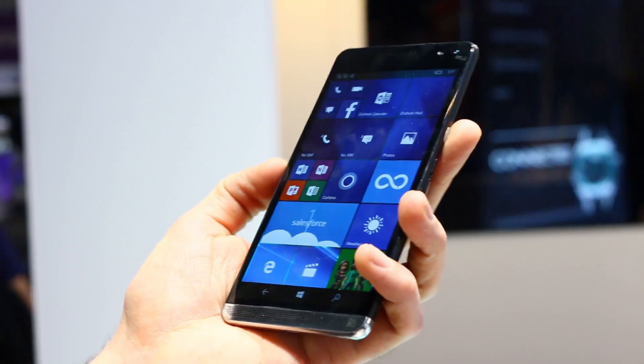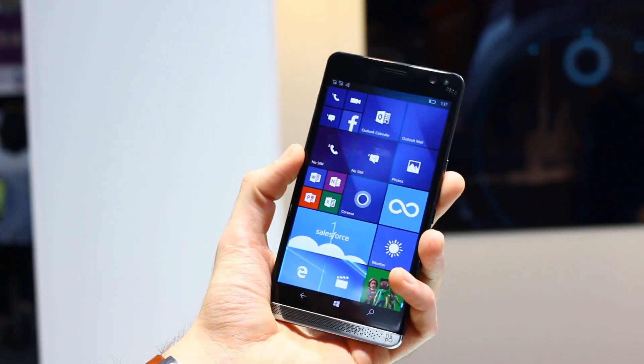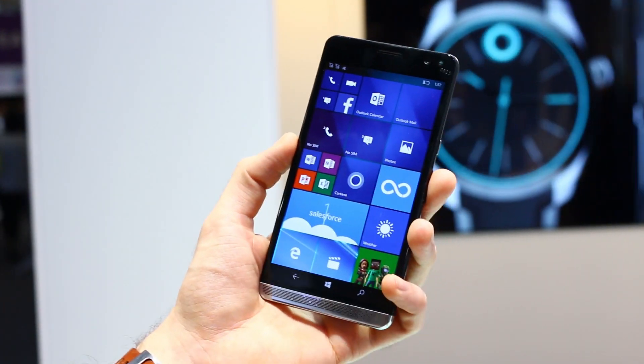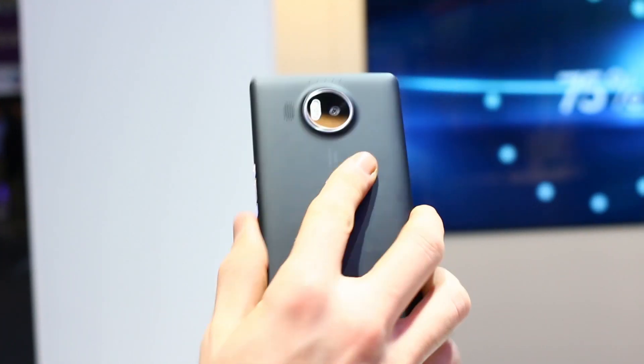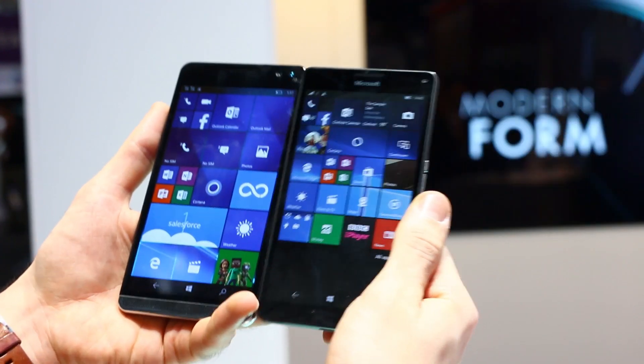The Elite X3 is an absolute behemoth. It's got an 820 processor, 4GB of RAM, it's rigid, it's robust, it's IP67 waterproof. What's not to love? Compare that to the Lumia 950, which isn't IP67 waterproof, but it is the most powerful Windows Phone currently on the market until this one lands.